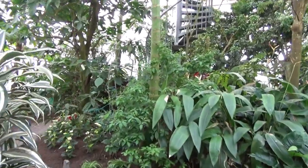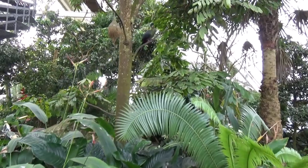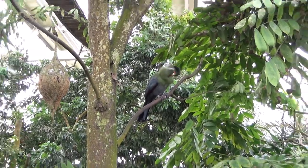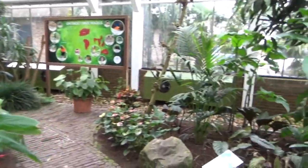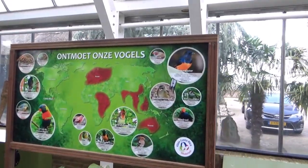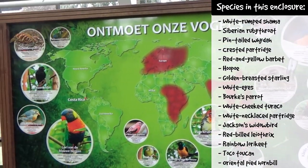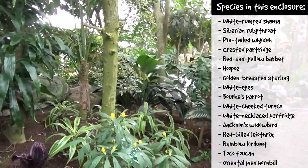Over here is the bigger greenhouse — this one has all of the birds in it. I didn't see that many of the birds to be honest; over here we have a white-cheeked turaco, but there's a whole bunch of birds and I'll put up a list. I walked the circle in about half an hour and thought I'd seen everything, but looking back I wish I'd stayed a little longer to check out more of the birds, because there are some really cool ones in here.